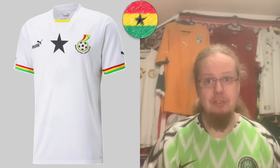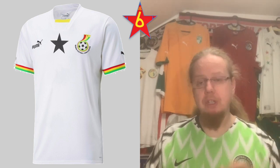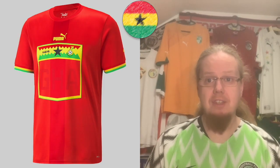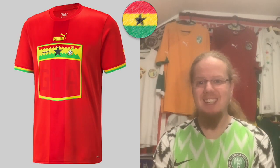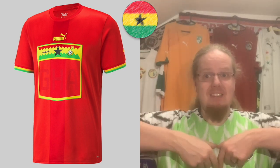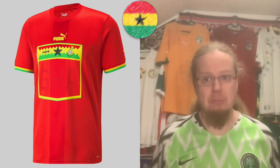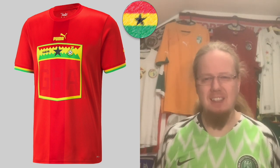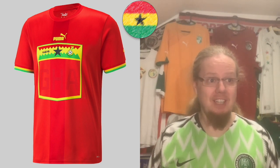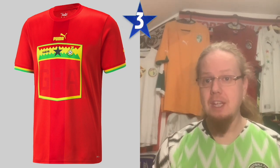Ghana — the home jersey is similar to Egypt, a little meh, but I like the sleeve cuffs and the black star in the middle. I gave it six stars in the World Cup jersey review and I'll stick with that. For the away jersey, the annoying darker center line and the angled box design really bug me — it honestly looks like a knockoff shirt. I gave this three stars and I'll stick with that too.